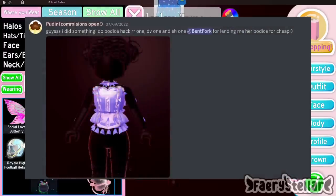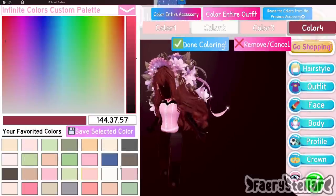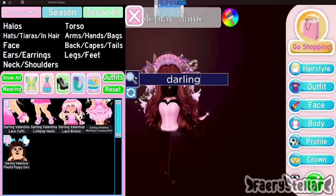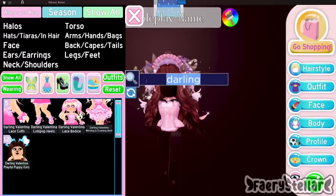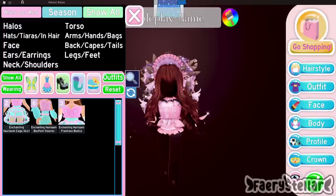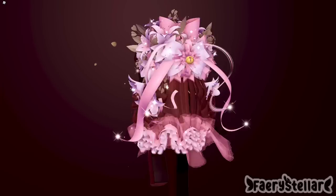The next outfit hack is made by this lovely Discord server member. It's a really elegant bodice hack and I think it would match really well with the accessory hack. The bottom part does look a bit messy but that can easily be fixed with a skirt — the Dear Dolly skirt makes it disappear completely. Here is the final outfit hack.